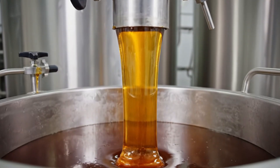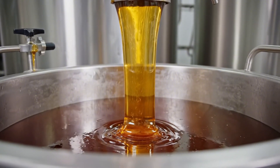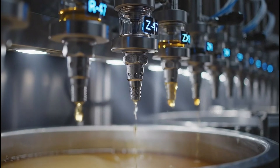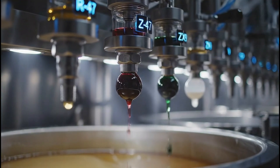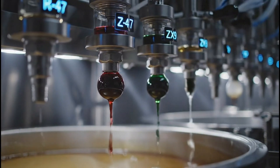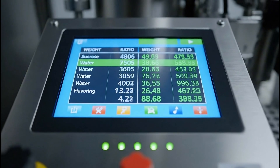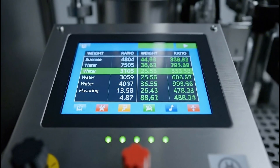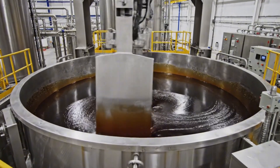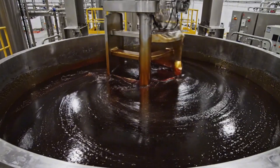The first ingredient is liquid sugar, creating the characteristic sweetness. And, of course, the natural flavorings cannot be missed — the most secret part of the formula. To ensure the exact ratio in every batch, this mixture forms the syrup concentrate.